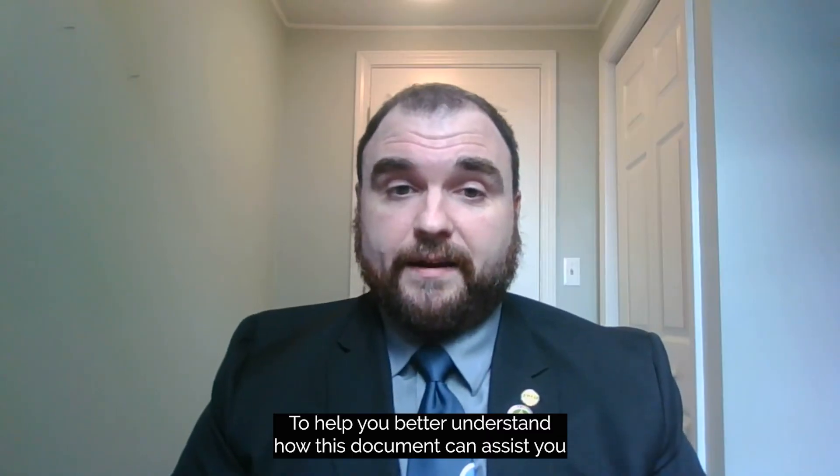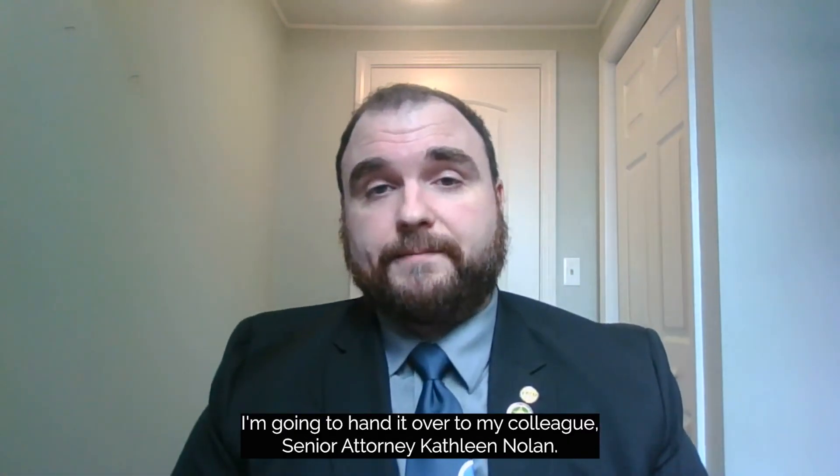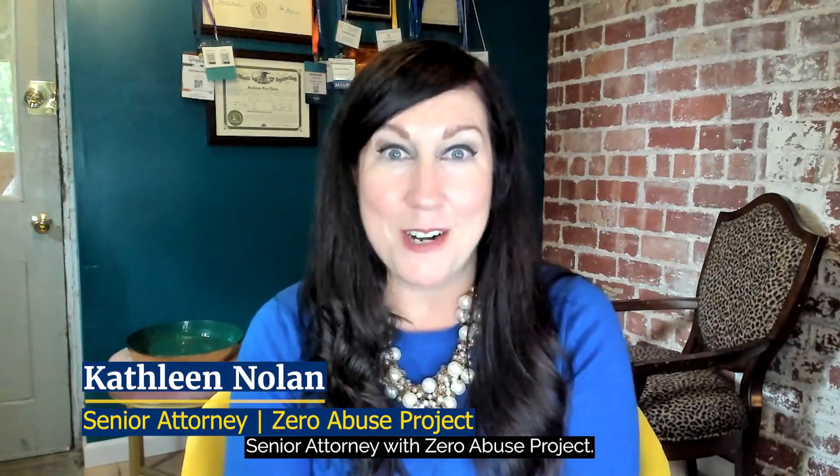To help you better understand how this document can assist you from an investigative standpoint, I'm going to hand it over to my colleague, Senior Attorney Kathleen Nolan. Thanks, Tyler. I'm Kathleen Nolan, Senior Attorney with Zero Abuse Project.